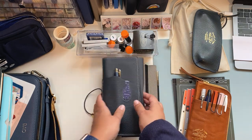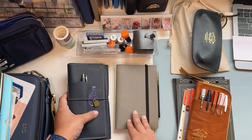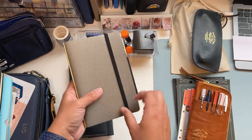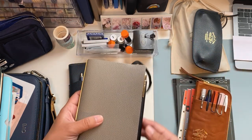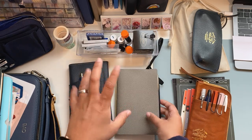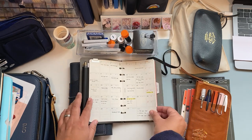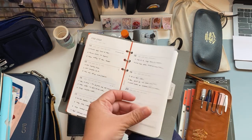The Hobonichi Weeks mostly stays at home, but I take the Plotter with me to work. This is the Plotter in Bible size — like a personal size — and I've been using it for a couple of months since mid-January. In the Plotter I have a monthly view with work things and I have weekly dated inserts from Filofax where I write tasks for work.